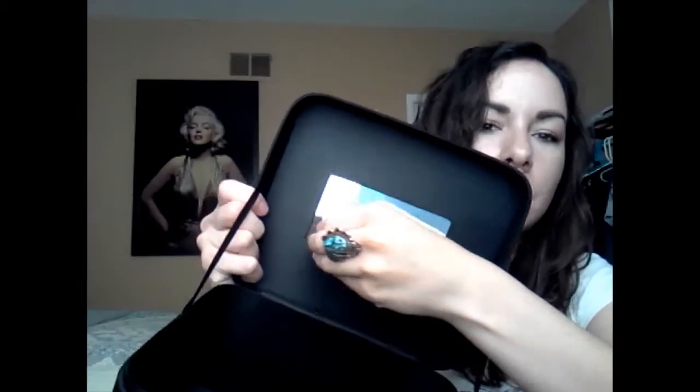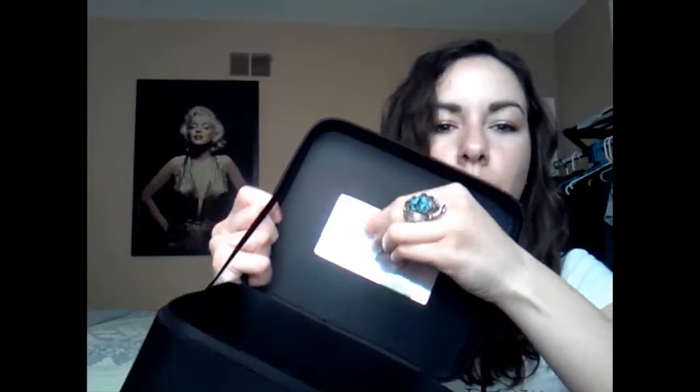And you can take this cover off here, which I'm going to do. And I'm probably going to use this box for makeup. So it comes up nicely. So there's that.